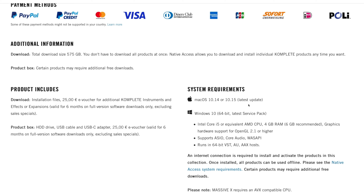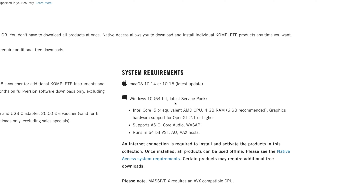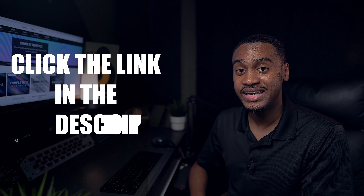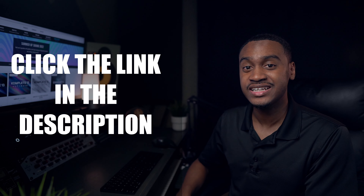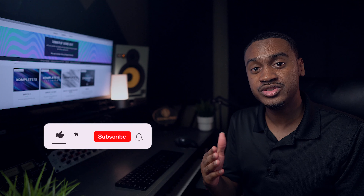If you scroll to the bottom, you'll see where you can save. There's something else I want to bring to your attention — system requirements. You definitely want to check those system requirements, because it says Mac OS 10.14 or 10.15 latest update, and Windows 10, 64-bit latest service pack. Make sure you're running the correct operating systems with your machine, otherwise it's not going to work. You'll be wasting your money and wanting a refund, so pay close attention to those system requirements.